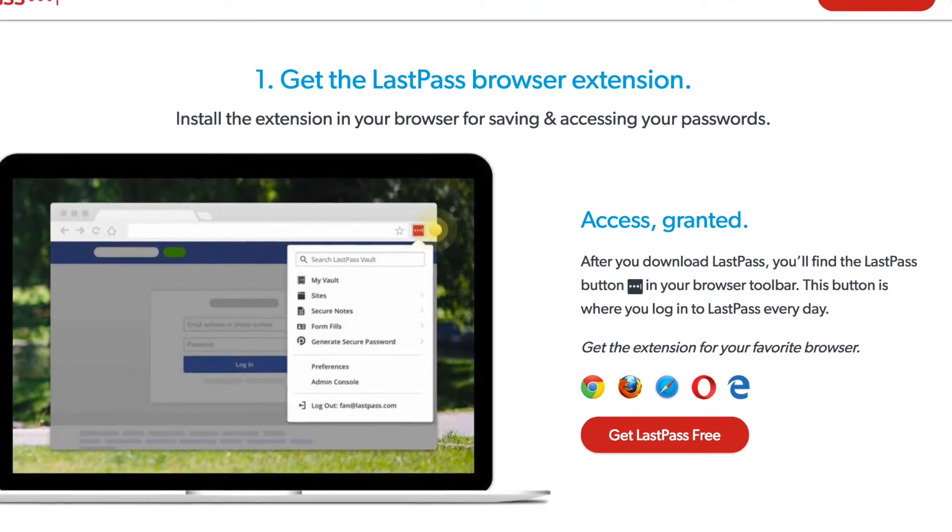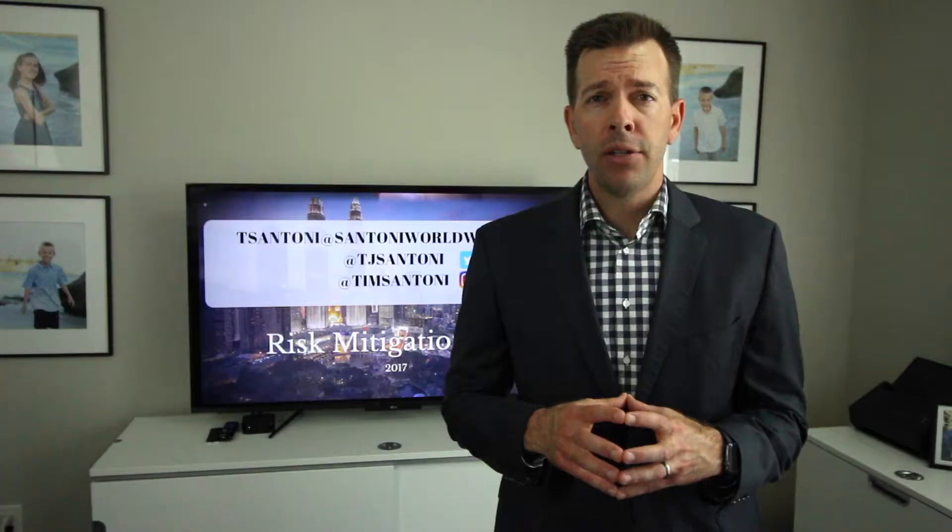I encourage you to explore an app that will work well for you in order to ensure security with your passwords and make it easy for you to access those websites. One added benefit of LastPass is that they offer a free trial version, which allows you to try it out for free. And there's an upgrade version if you wanted to explore some of the more premium features.